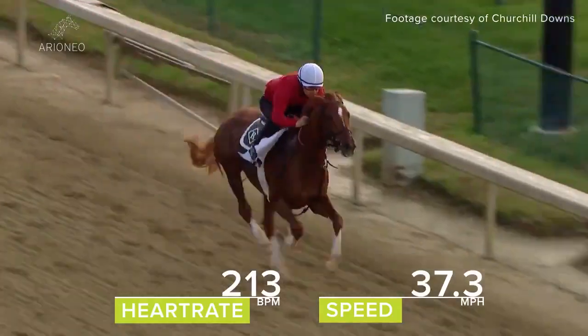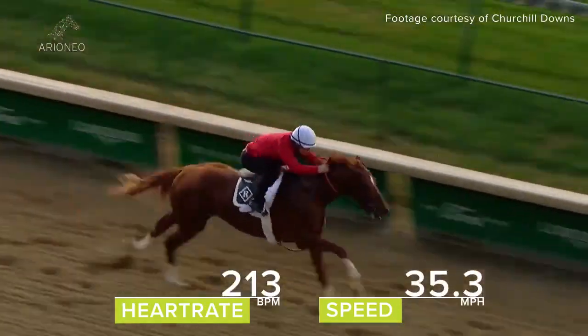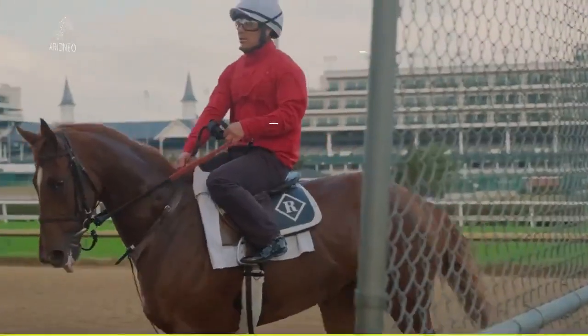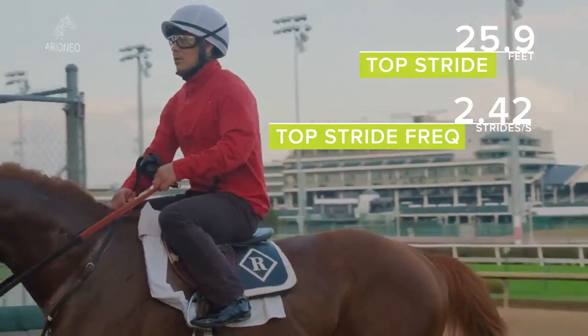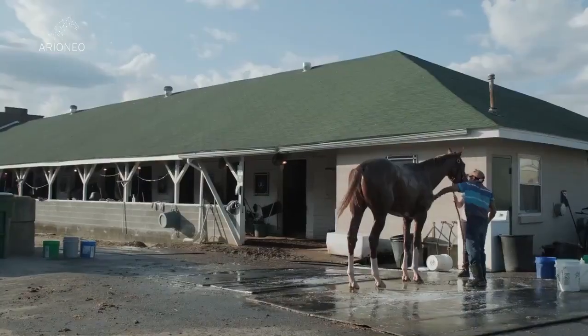I think the benefit of the Equimeter is the stall-side application. We can have the results instantaneously after the horse is done working out or galloping. It's very easy, we can interchange it between horses, and the data and the software seem very easy to use.